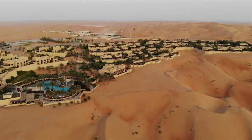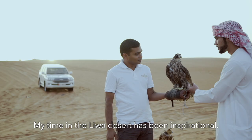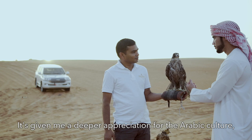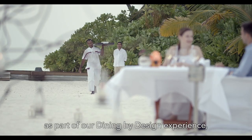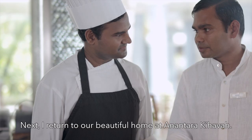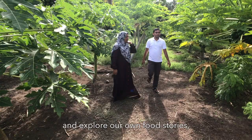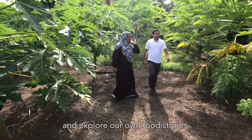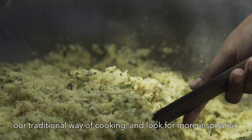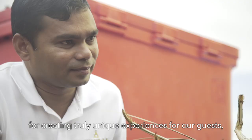My time in the Liva Desert has been inspirational. It's given me a deeper appreciation for Arabic culture and how we can offer some of these concepts as part of our Dining by Design experience at Anantara Kihaveli. Next, I return to our beautiful home at Anantara Kihaveli, where I will venture out to local islands, explore our own food stories, our traditional way of cooking, and look for more inspiration for creating truly unique experiences for our guests. I hope you can join me — thank you very much.